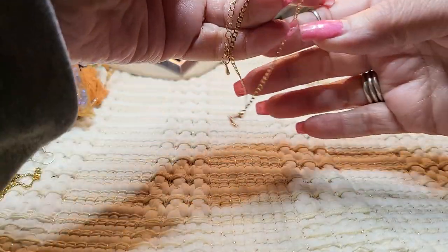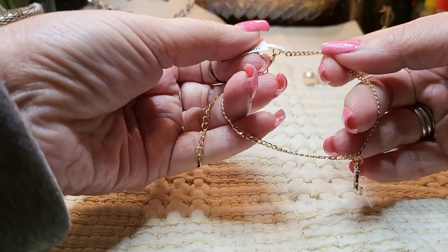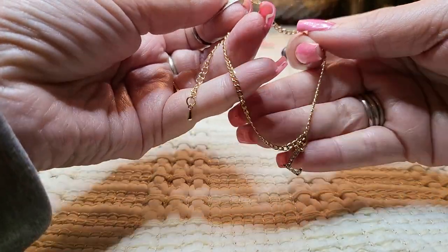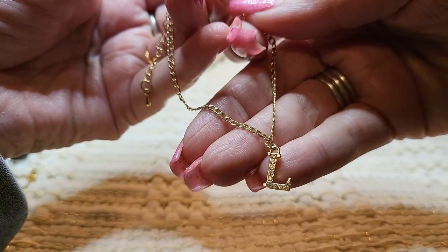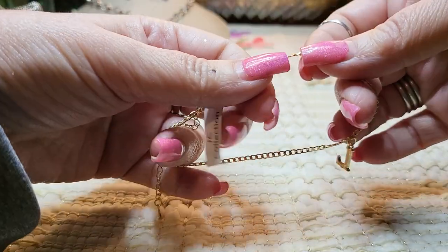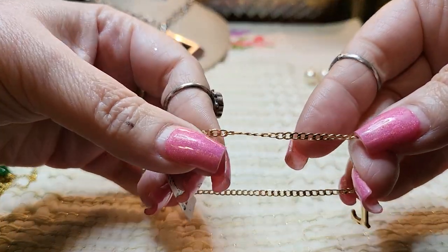I believe it is a bracelet, or you could wear it as an anklet. It has a pretty little rhinestone L on it, and it's gold tone. It's just beautiful, it really is pretty.